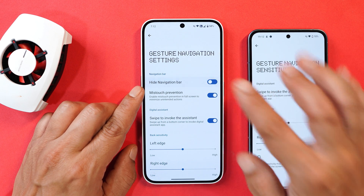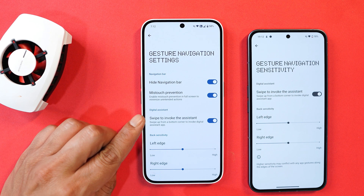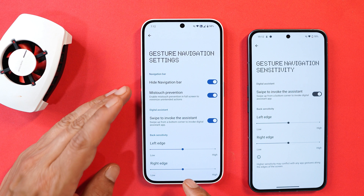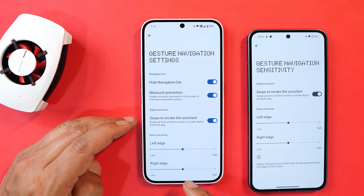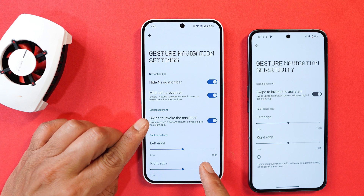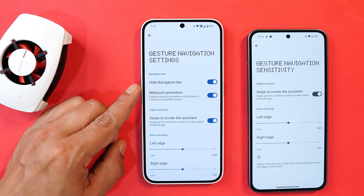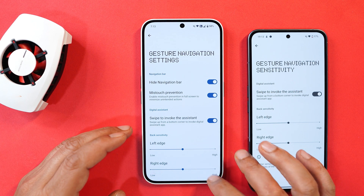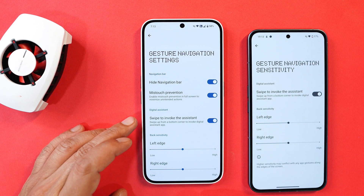Once you enable this, the navigation bar disappears from the bottom. There also appears to be a newly added feature called Digital Assistant — if you have hidden the navigation bar, you still have the option to invoke the assistant by swiping up from the bottom corners. This is useful for people who don't know how to trigger Google Assistant, so this addition makes sense alongside the hide navigation bar implementation.